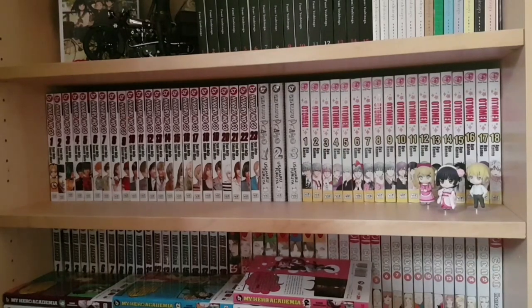On the next shelf we have more completed series: volumes one to twenty-three of Hikaru no Go — a series about the board game Go; the three-volume series Genkaku Picasso by Usamaru Furuya, in my opinion his most approachable work; and Ottoman volumes one to eighteen, a shoujo series that has aged a little but is still pretty fun. In front of Ottoman I also have three Nendoroid Petites from Kyoukai no Kanata, including the three main female characters.